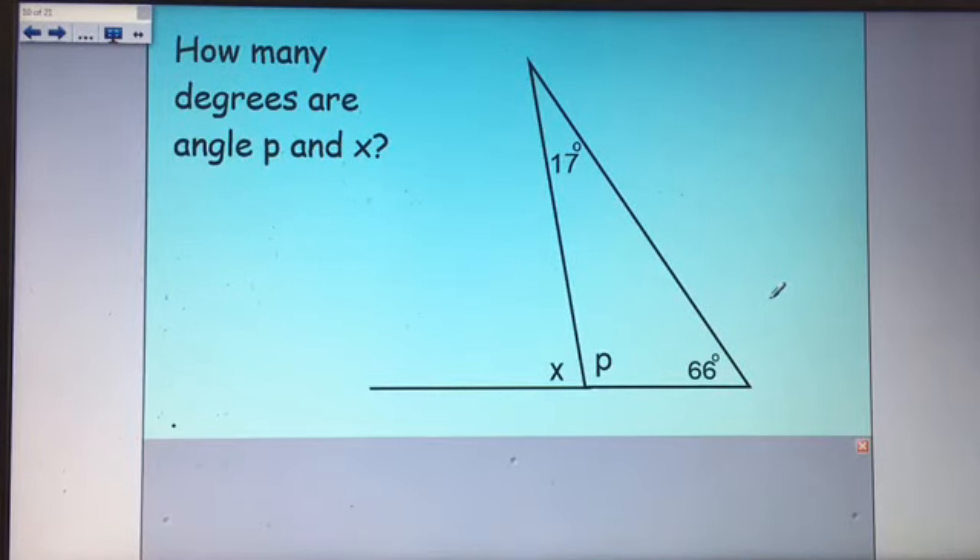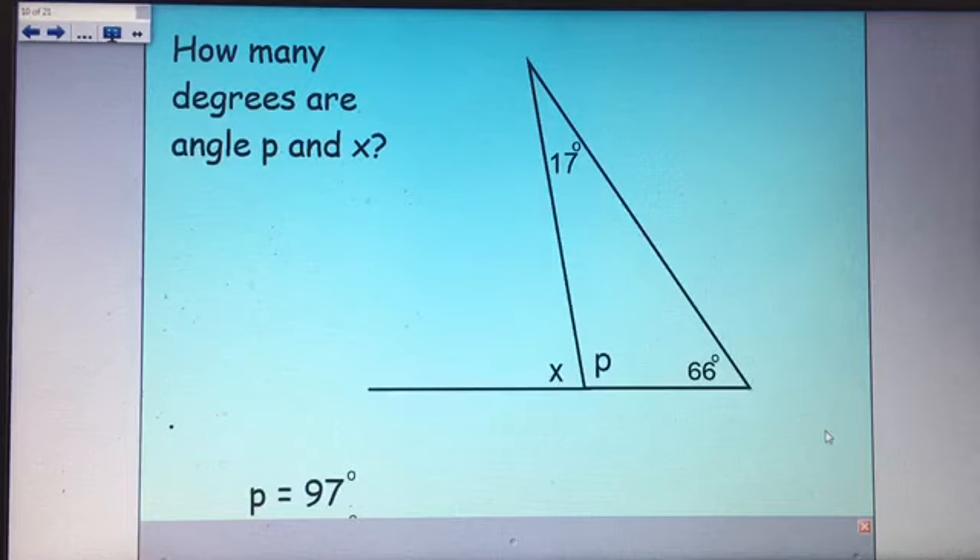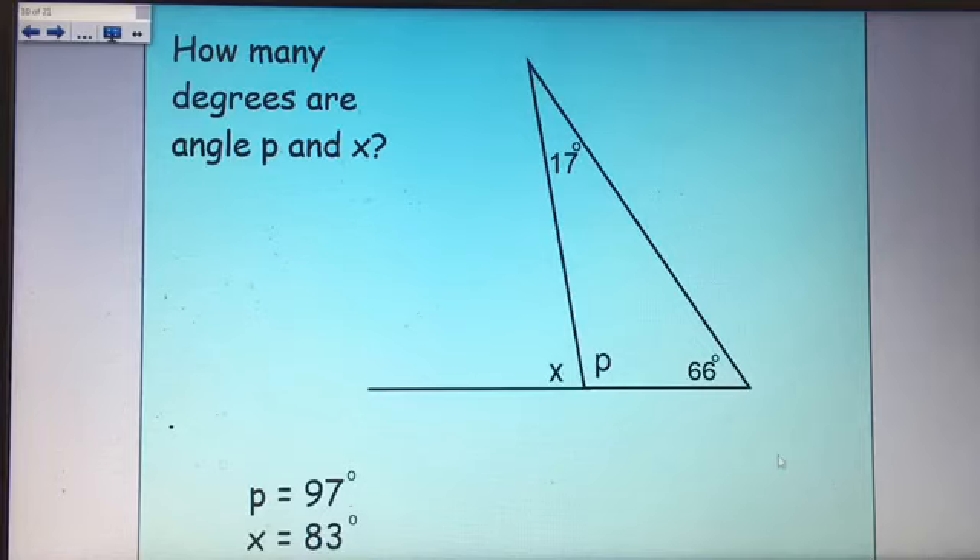How many degrees are angle P and angle X? P is inside a triangle — angles in a triangle add up to 180 degrees. 66 add 17 is 83; 180 subtract 83 means P is 97 degrees. Then we've got angles on a straight line, so 180 subtract 97 is 83 degrees for angle X.